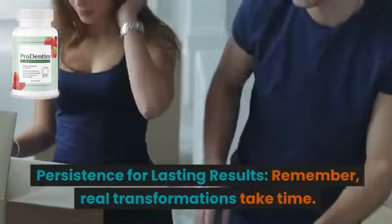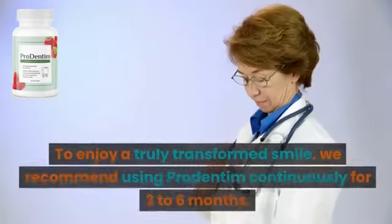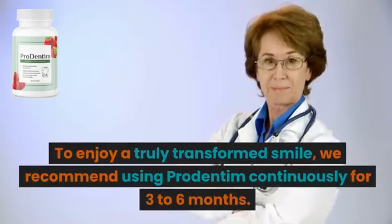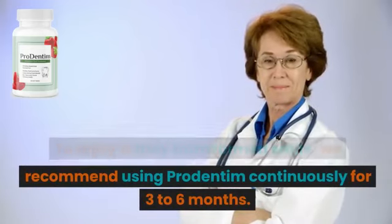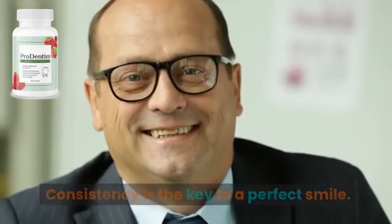Persistence for lasting results. Remember, real transformations take time. To enjoy a truly transformed smile, we recommend using ProDentum continuously for three to six months. Consistency is the key to a perfect smile.